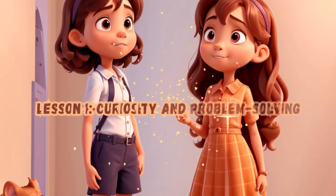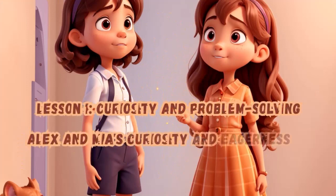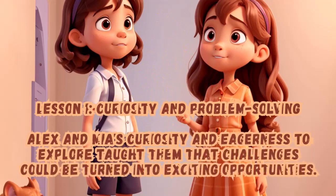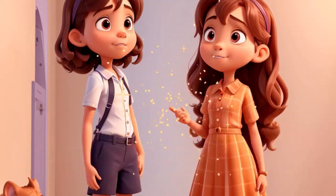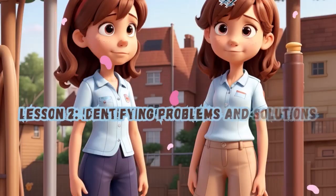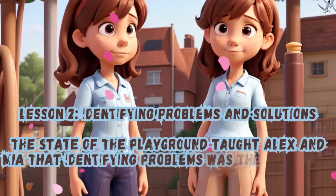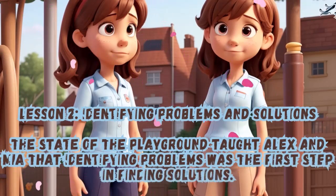Lesson 1: Curiosity and Problem Solving. Alex and Mia's curiosity and eagerness to explore taught them that challenges could be turned into exciting opportunities. Lesson 2: Identifying Problems and Solutions. The state of the playground taught Alex and Mia that identifying problems was the first step in finding solutions.